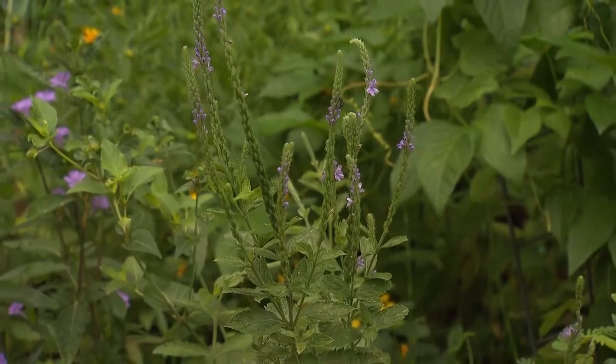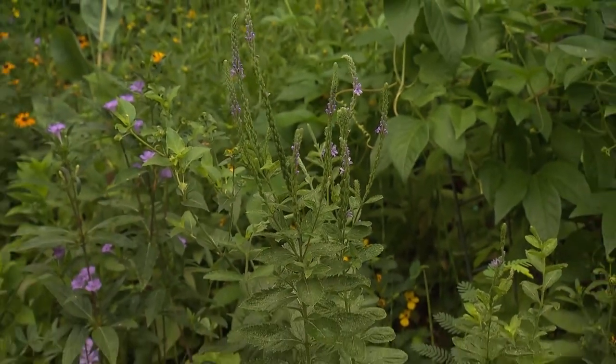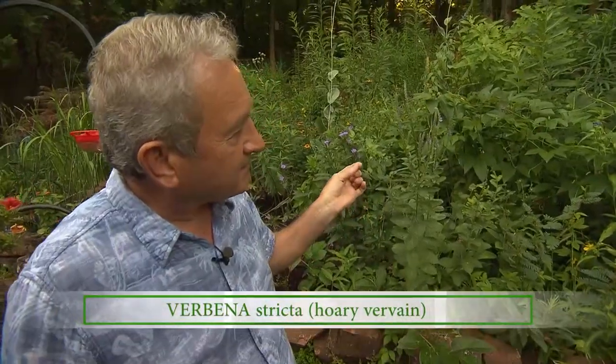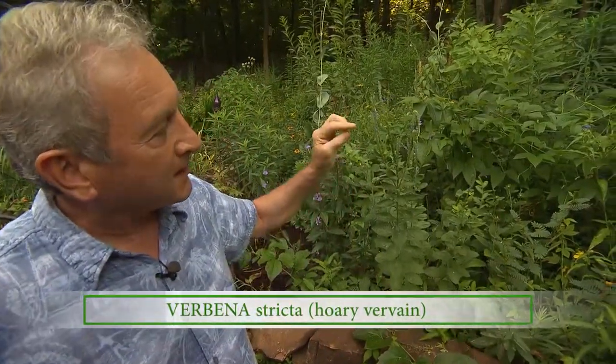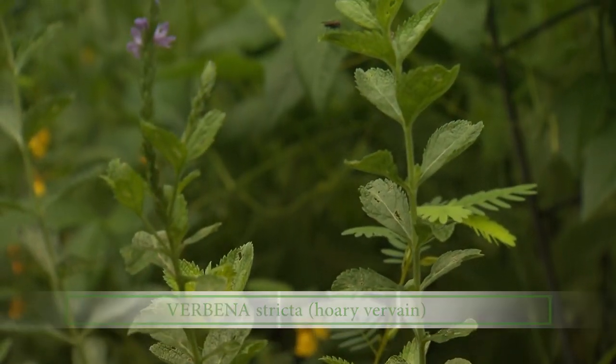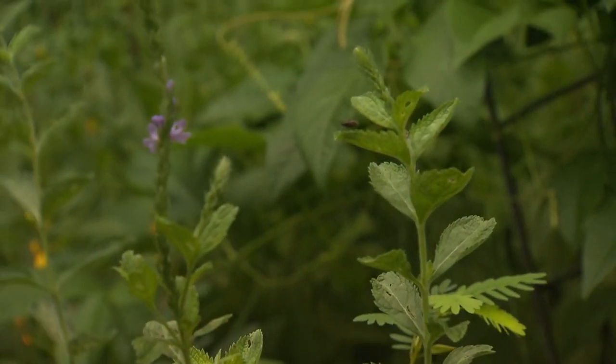I want to start here in this beautiful area where we have purples and blues and some yellows. We have Donnie Bryan here who is quite the native plant aficionado. This is hoary vervain. It's in the verbena family and it blooms from the bottom up, so it has quite a bit more time to go. I've seen the hummingbirds on it — the bees love it.